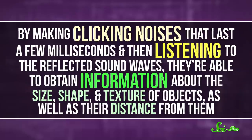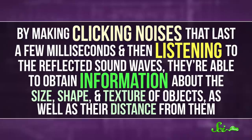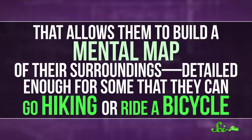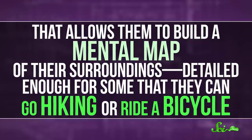By making clicking noises that last a few milliseconds and then listening to the reflected sound waves, they're able to obtain information about the size, shape, and texture of objects, as well as their distance from them. And that allows them to build a mental map of their surroundings, detailed enough for some that they can go hiking or even ride a bicycle. The clicks can vary in volume and number as needed, and are higher in frequency than normal speech.